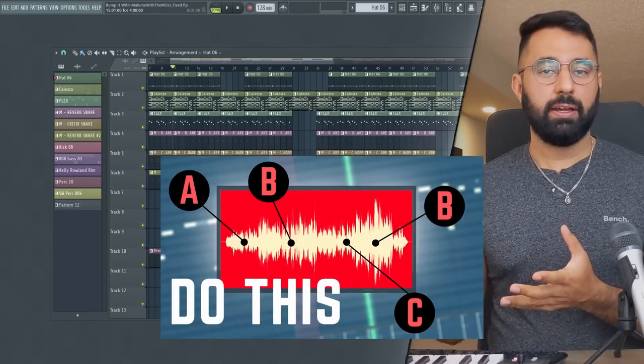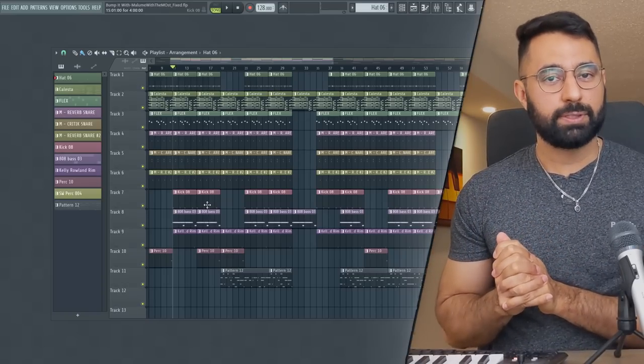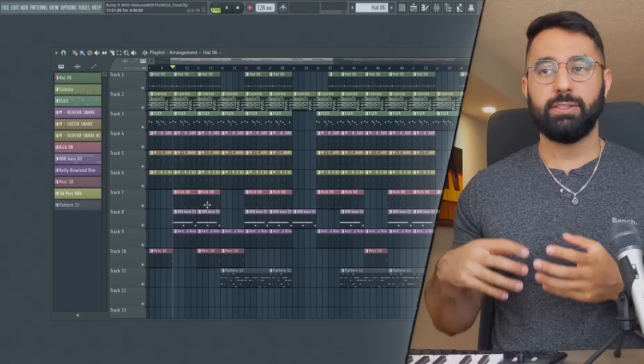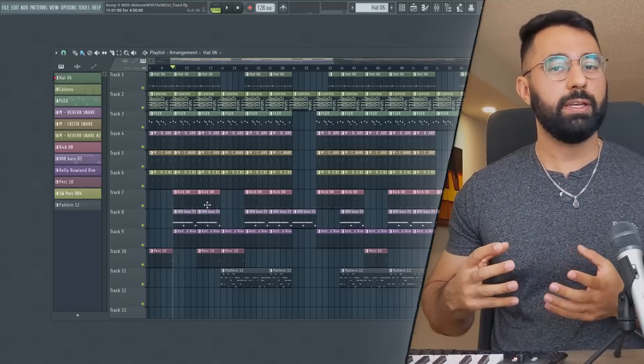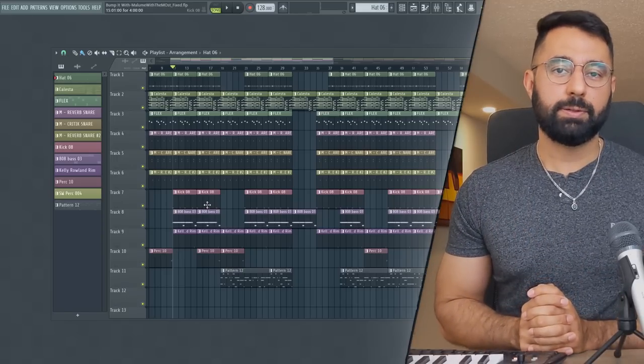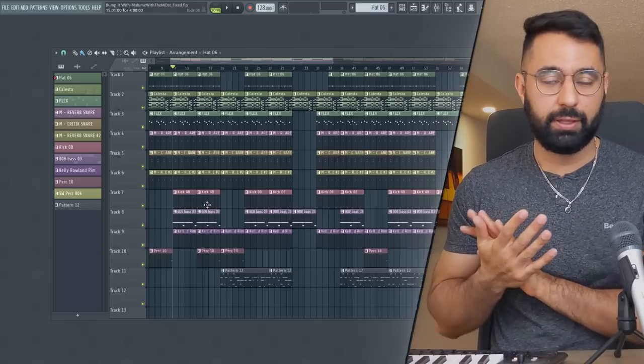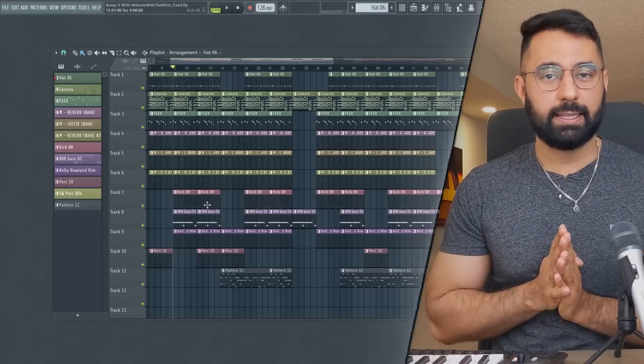Those are the things that I think are really important if you want to get your beats to sound a lot more professional. If you guys enjoyed this video, like and subscribe. Let me know in the comment section below what advice you would give to a new producer if they wanted to make better and more professional sounding beats. My free drum kit is available in the description box below, as well as the link to the Discord if you want your beats reviewed live — I do that every two weeks. See you guys next time.